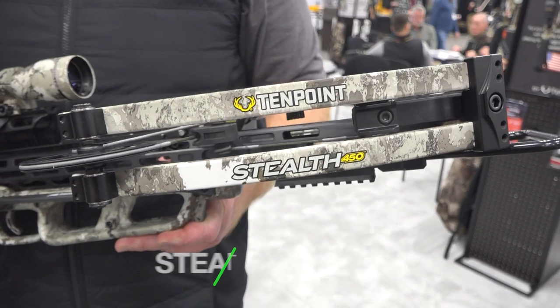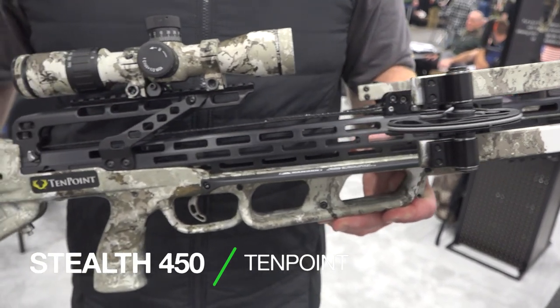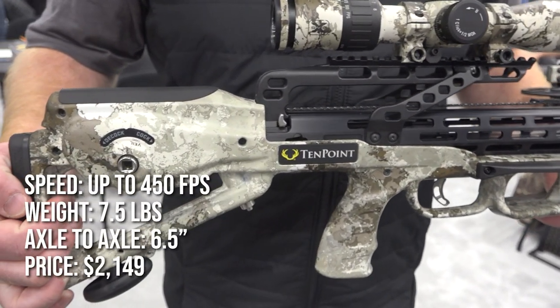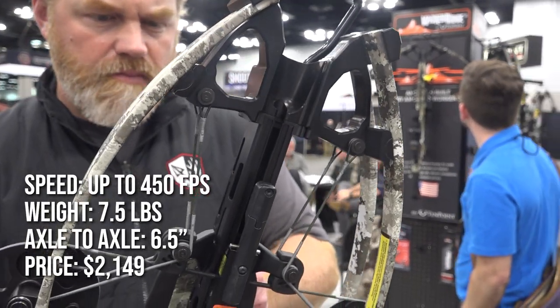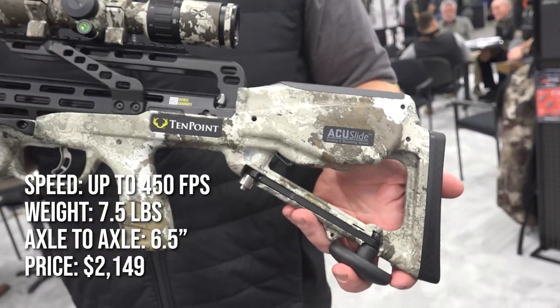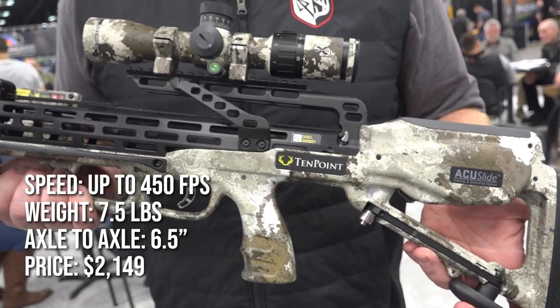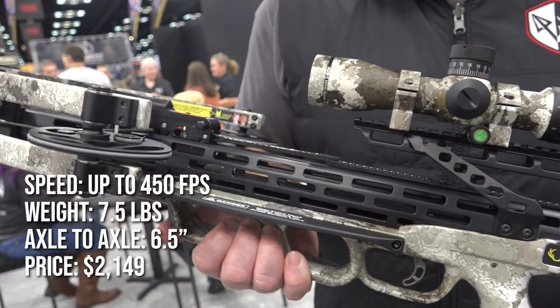Also new from 10 Point is the Stealth 450. As the name implies, this bow shoots up to 450 feet per second and supports an ultra-narrow design at just 6.5 inches axle to axle. It comes equipped with the AccuSlide system, an S1 zero-creep trigger, EVO-X Marksman scope, and three Pro Elite arrows, at a price of $2,149.